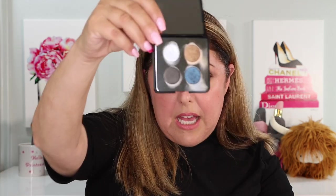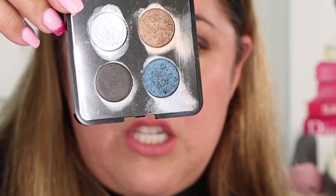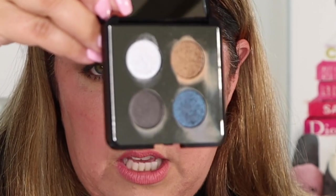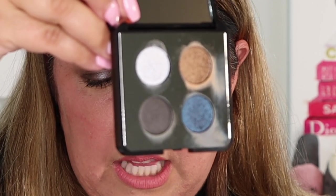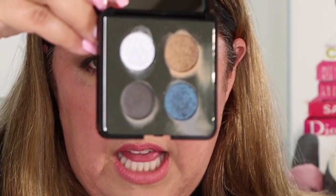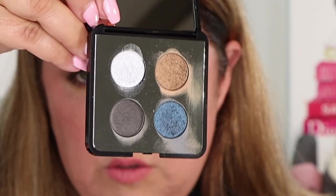Let's look at it first — I've spread them out a little bit here. Let's look at them in the pan. For $75 we have four shades: matte, creamy chrome, and gentle shimmer. They all apply beautifully to the eye. Let's get them in the right light — really pretty.